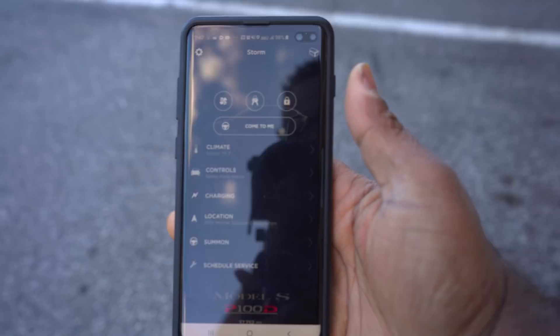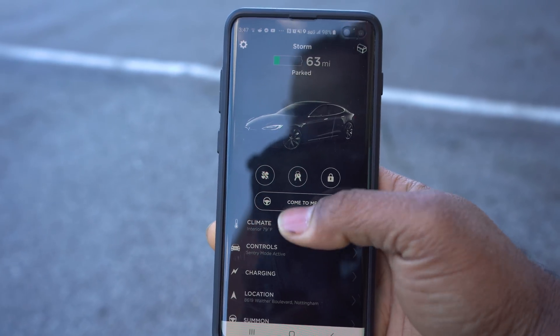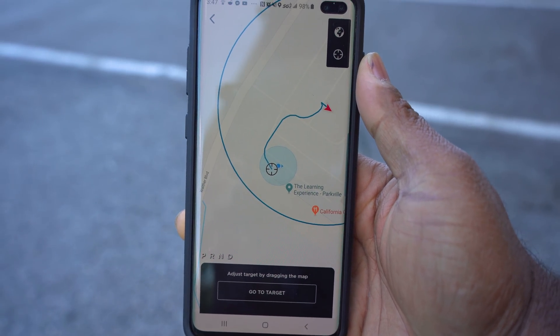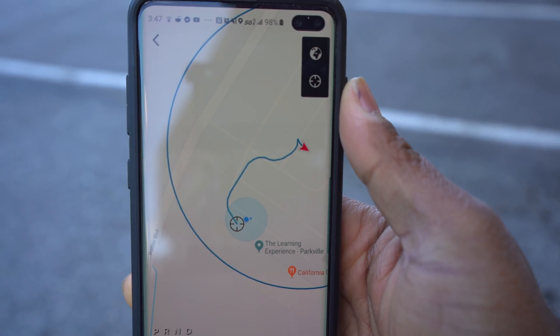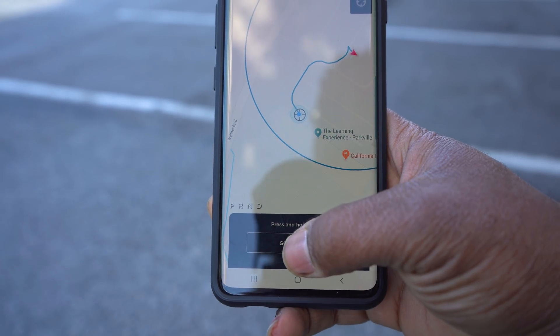Here's the Tesla app — you can see it says 'Come to Me' right here. You can tap and hold that and the car will come to you, or you can go to Summon, then Smart Summon, and look on the map to tell it exactly where you want the car to go. It'll show you how it's going to navigate to get there. You can see it says it's gonna back out of that spot and come around and get me.